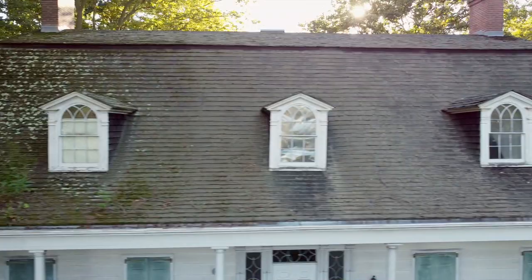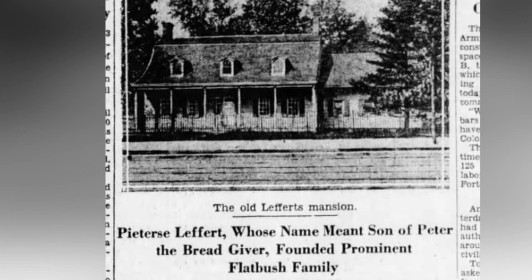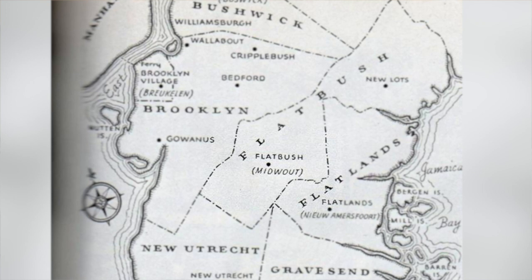The Lefferts family name dates back to 1660. Lefferts Petiers came over here with his family and they settled in a place called Midvut, which was the settlement that Peter Stuyvesant made out here in Brooklyn. Later on, about 1680, he bought 50 acres of farmland where later on became Lefferts Manor and part of Lefferts Gardens. You might say, this is Georgian style, which was in the 1700s, but the Lefferts got here in 1680 — what's the deal?